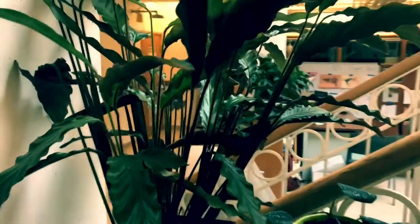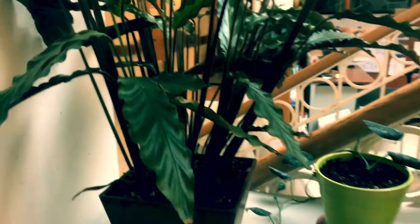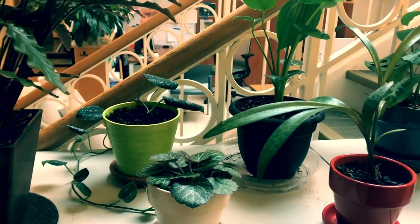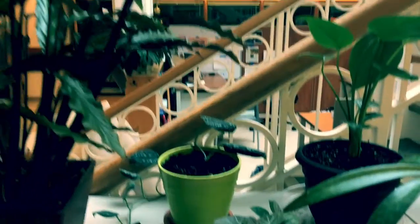Hello students. If you're feeling a little stressed these days, take a minute and check out some of our beautiful plants here at Lakeside. These are some of the ones we have in Allen Gates.